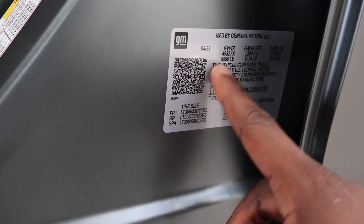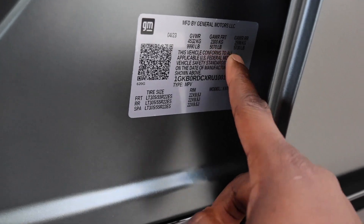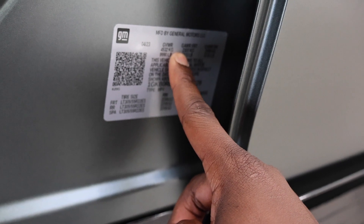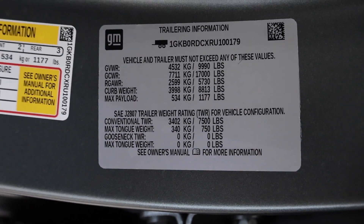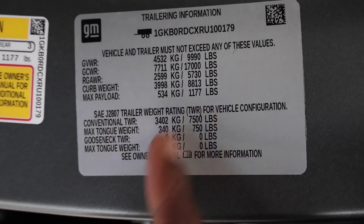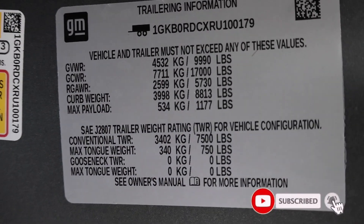Here are the numbers for this Hummer SUV. The gross axle weight rating up front is 5,070 pounds, the rear is 5,730 pounds, and the gross vehicle weight rating is 9,990 pounds. The wheels are 22 by nine-and-a-half inches, so you can fit a meaty tire on this rig. Towing capacity is 7,500 pounds with a 750-pound tongue weight. Payload is 1,177 pounds. The curb weight is 8,813 pounds — that is heavy.